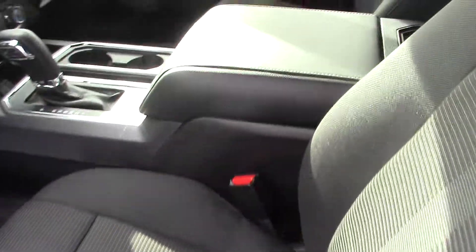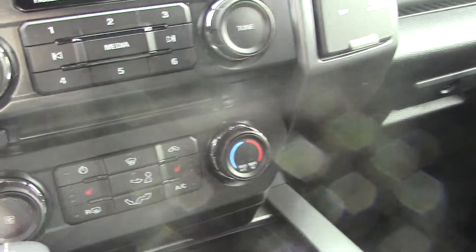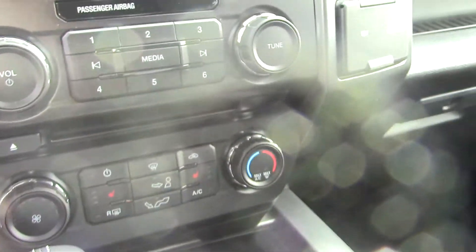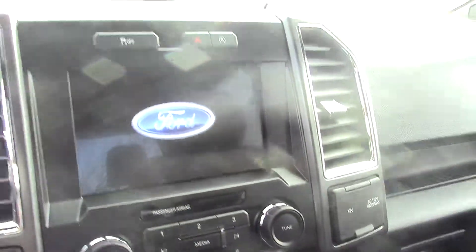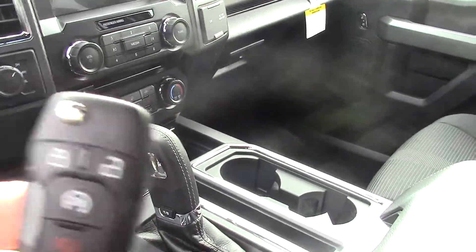Power seats, console shift. This one also has the 302A package which comes with the heated seats, the big touchscreen, and you also get remote start on your key fob.